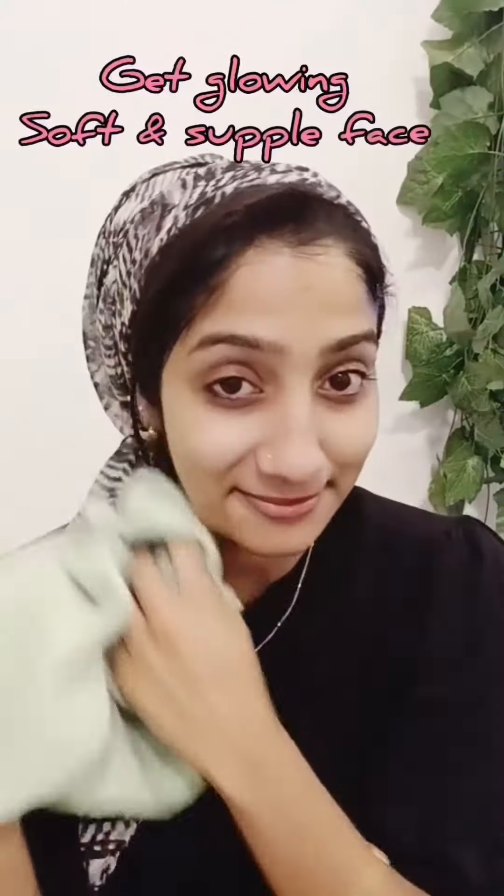We are going to use face wash first. It is not a bad smell. We are going to wipe the skin. It is glowing and soft.